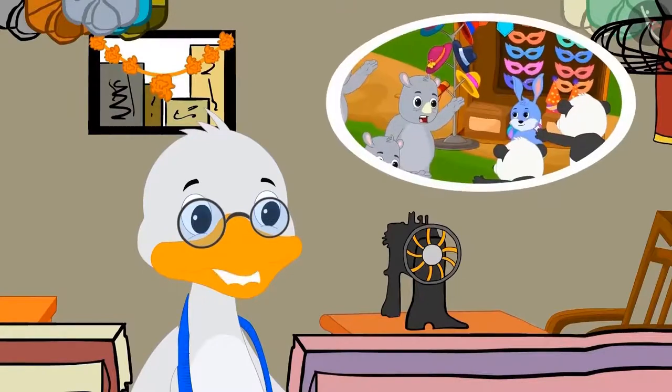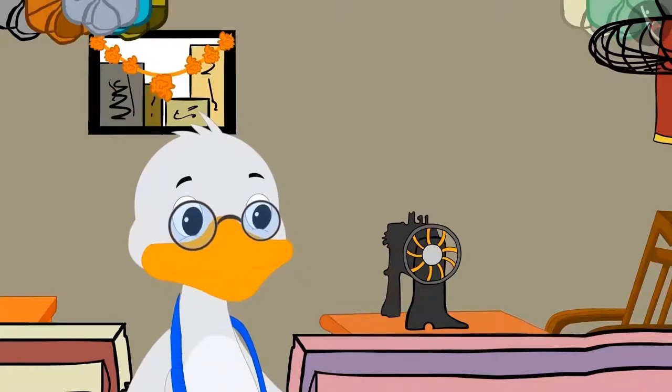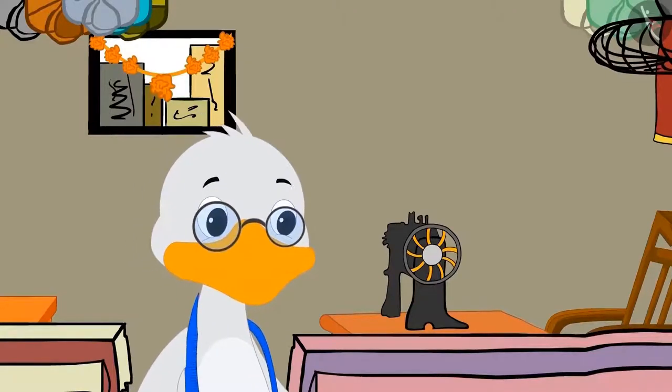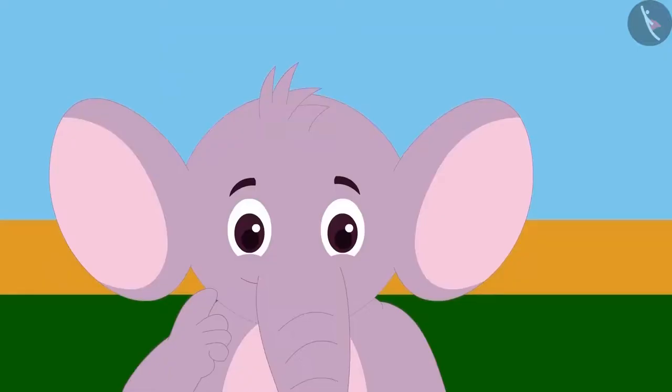'Appu, nowadays there is a lot of crowd at Bunny's stall. He works fast, due to which he often makes mistakes in counting. So I have stitched these bags for myself,' Uncle told Appu. 'But how will you use these bags?' Appu asked Uncle.